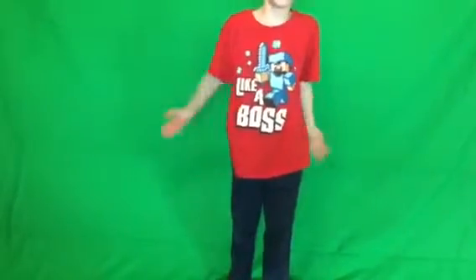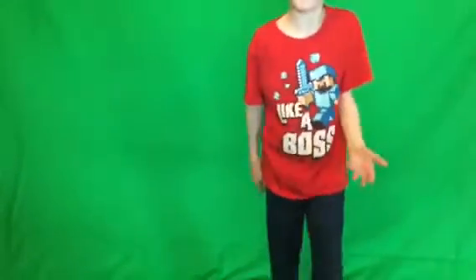Hey guys, what is up! Welcome back to another video. Today we're back — I got a green screen! This is awesome, 10 by 10, it is so massive. The only place we could find for it is here. It didn't come with stands — I was hoping it would come with stands. Dudes, this thing is humongous.